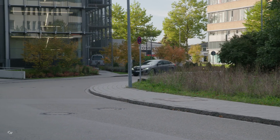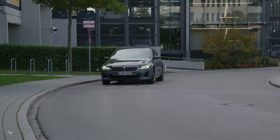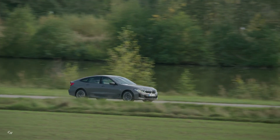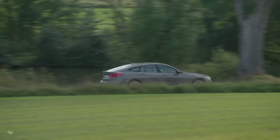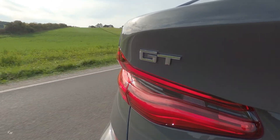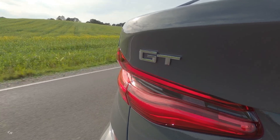An eight-speed Steptronic transmission with optimized shift dynamics and increased efficiency pairs with the BMW xDrive system to ensure supreme traction, directional stability and agility. xDrive is available for three model variants of the new BMW 6 Series Gran Turismo, either as a standard feature or an option. The intelligent all-wheel drive system enhances the car's already supremely assured, sporty handling by relaying power to the wheels as required.